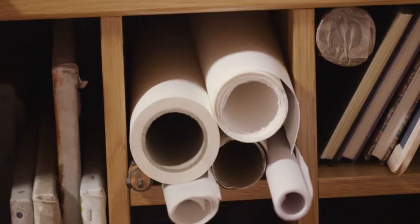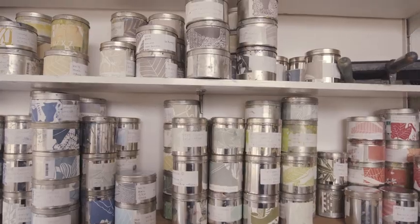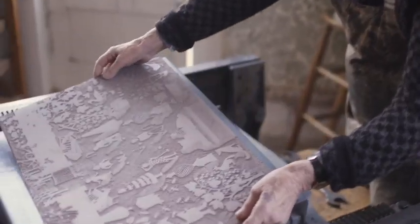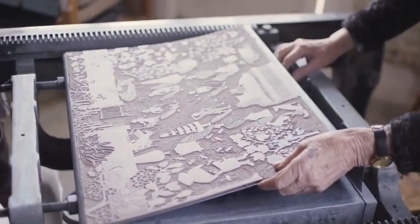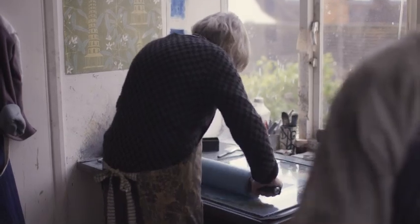In those days there was a large second-hand printing machine warehouse in Brixton. It was a vast place with machines as big as a house, and in the corner was this small, unloved proofing press. We bought it and it was dumped on the pavement — it weighed nearly a ton — and I thought, now what? Because the studio was upstairs and I thought we'd have to pull the wall down to get it in.